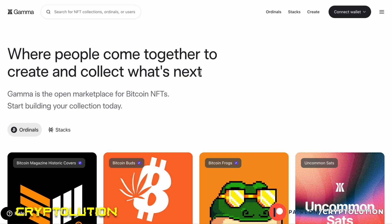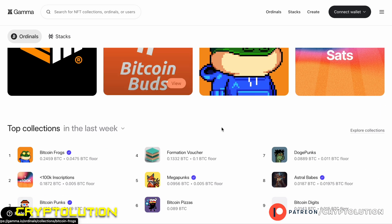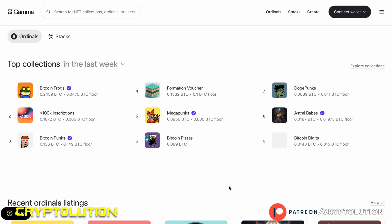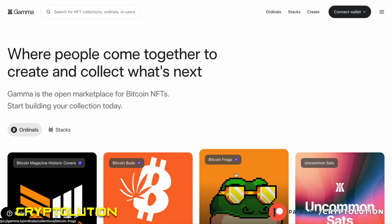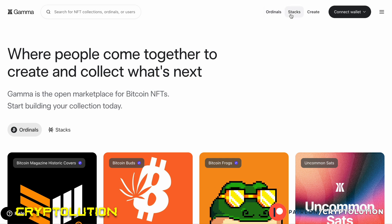Right now there are two marketplaces I'm going to share with you that are on my radar for the best listed Bitcoin NFT collections. The first one is Gamma, also known as Gamma.io. Gamma.io is a great place to buy Bitcoin ordinal NFTs. I want to clarify that because there are two different types of Bitcoin NFTs: ordinals and Stacks.